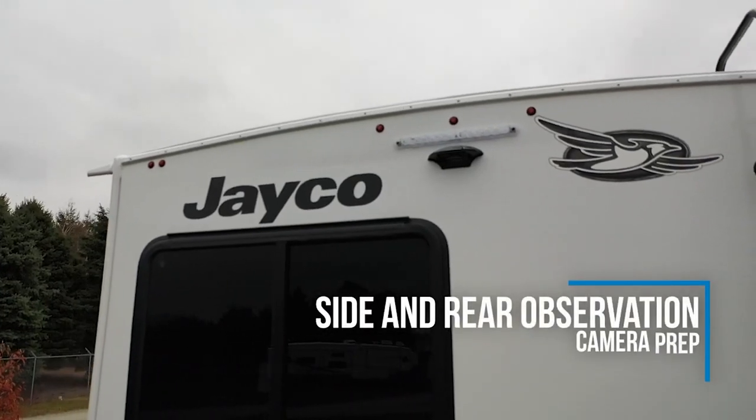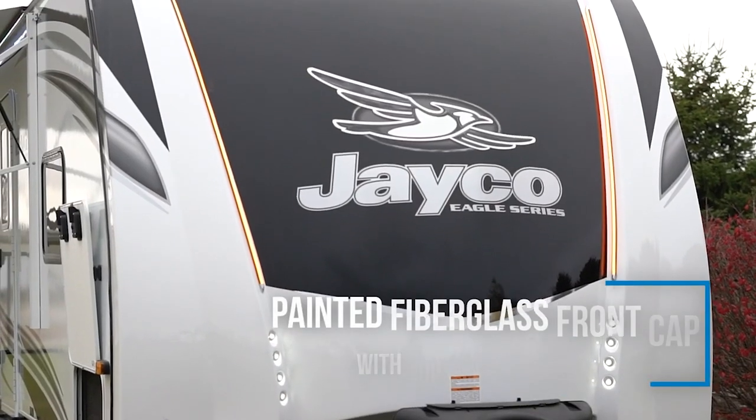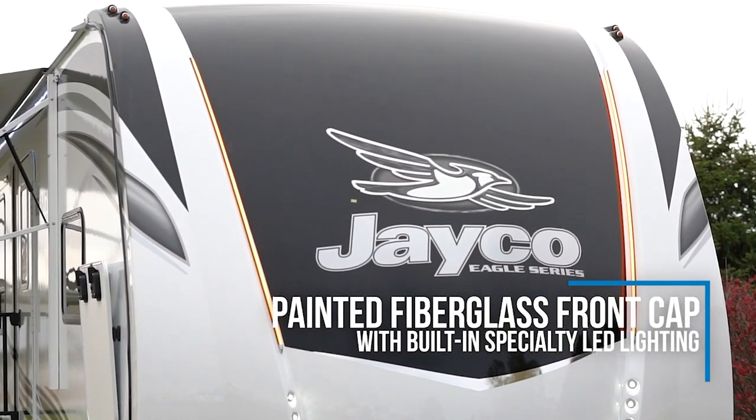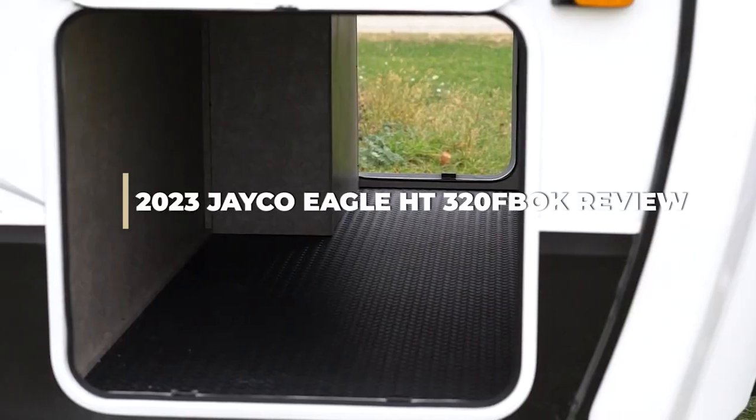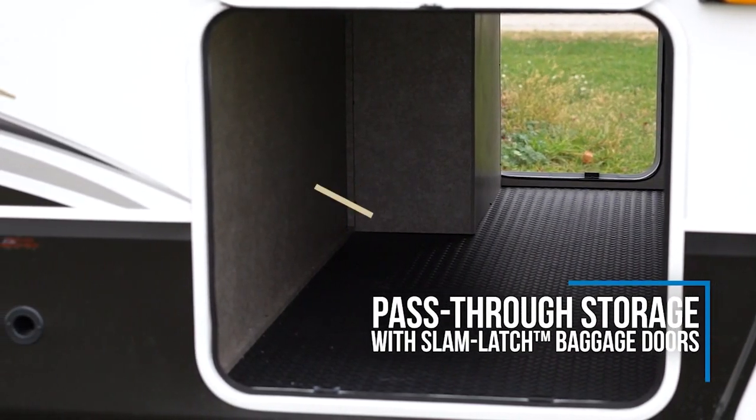If you have been looking for your next towable RV that comes complete with all of the bells and whistles that you could want to make the most out of your vacations, you will certainly love what the Jayco Eagle HD can offer you. Today's video is going to be on this topic. Now let's dive into the deep of this video.